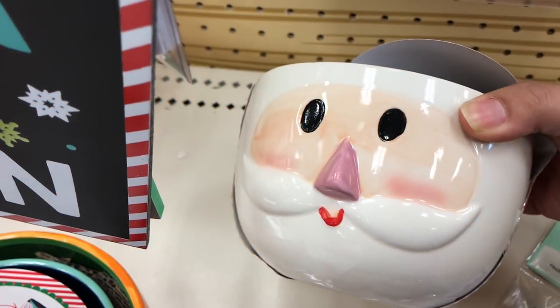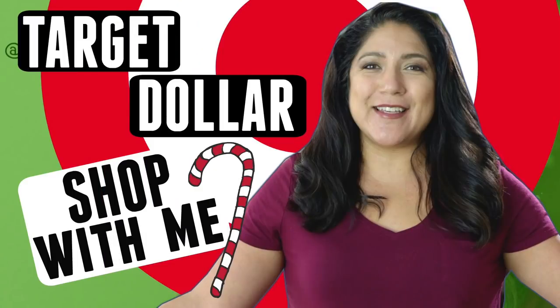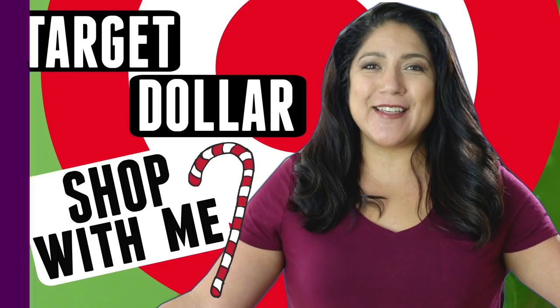If you didn't know already, one of my favorite things to do this time of year is to look at the dollar section at Target, and that is what we're going to do today in a shop with me and a mini haul. Hey, hey you guys, it's Christina from the Purple Alphabet. We are heading over to Target. I tend to do this about once a month, and we hit up the dollar section because it's exploding with Christmas stuff.